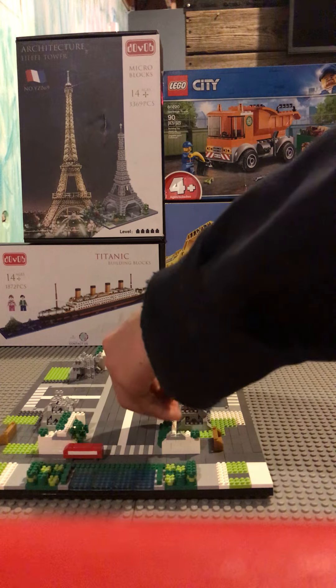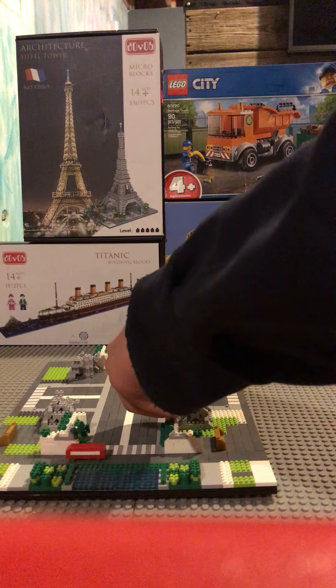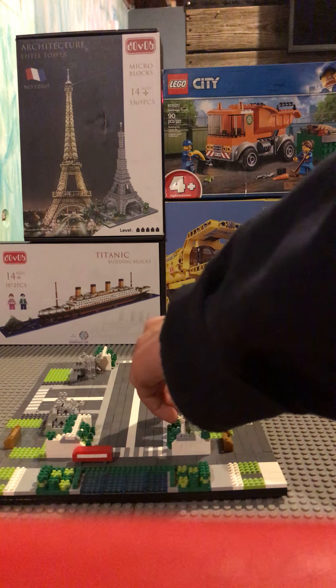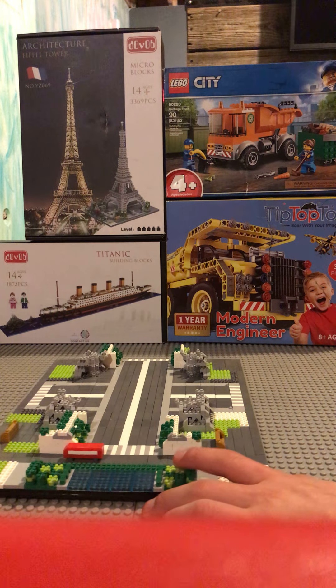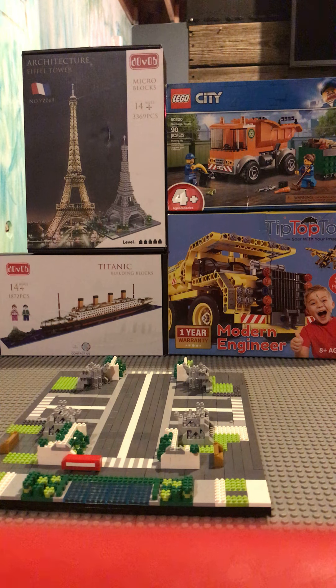These are micro mini blocks, they're not official LEGO. They're made by the brand Dovov and it's really fun to build, but it takes a lot of time. I've been working on this for about a week. I just haven't had the time because of other LEGO sets I got for Christmas.